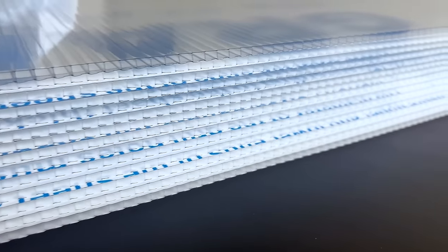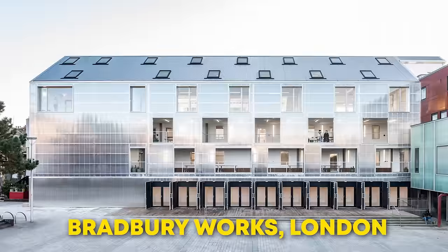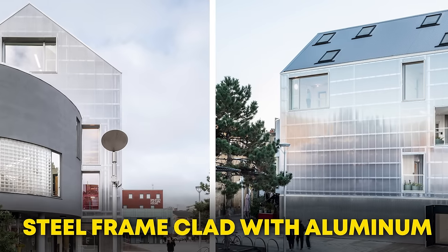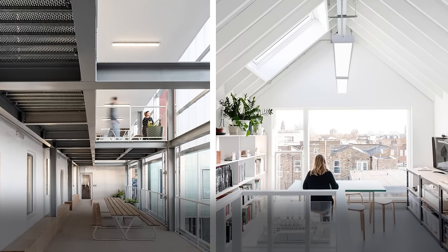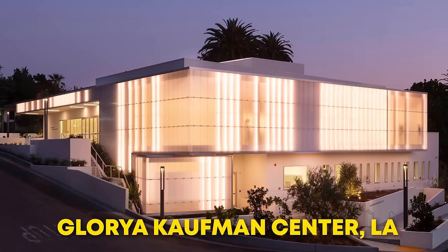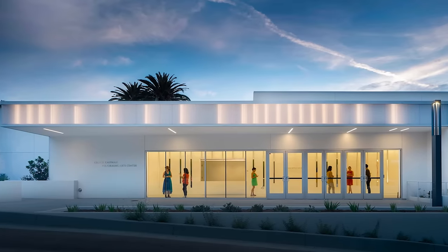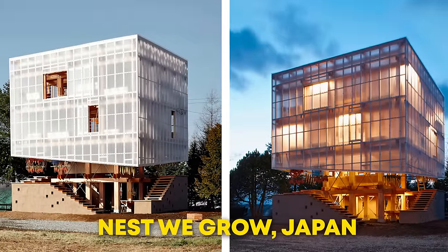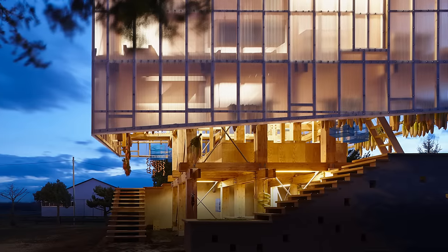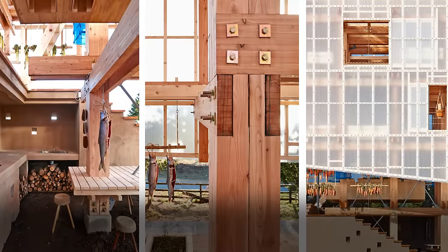Polycarbonate is becoming more popular among architects because of its enchanting ability to transform a building's appearance throughout the day. Bradbury Works is a retail and office building in London with a steel frame clad with aluminum and polycarbonate panels to create a translucent facade. Another example is the Gloria Kaufman Performing Arts Center in Los Angeles, which has a 100% recycled polycarbonate facade made from post-consumer recycled plastic. The last example is a gorgeous public structure in Japan built by graduate students — a robust timber frame made from Japanese larch covered in transparent sheets of polycarbonate, ensuring that plants are fed by natural light.